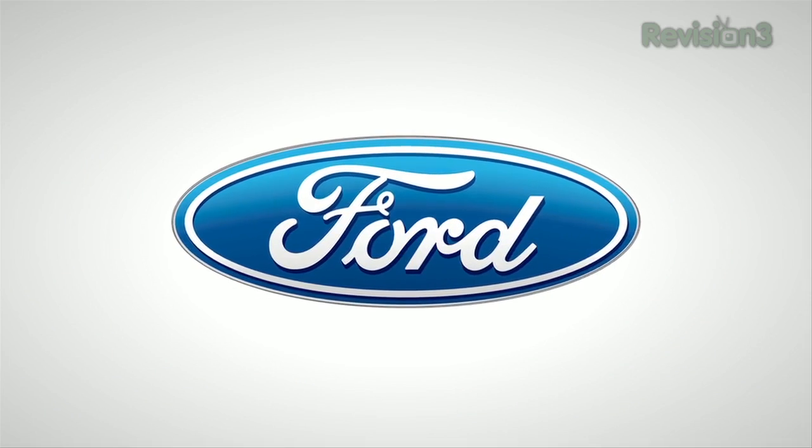Thanks to Ford for powering our CES coverage. With Hack5, I'm Shannon Morse, coming to you from CES 2012.